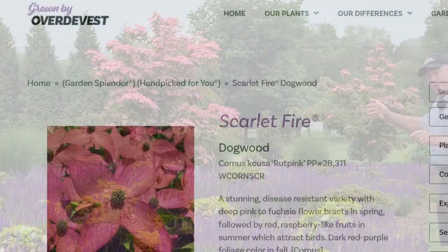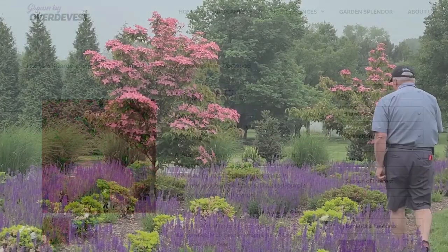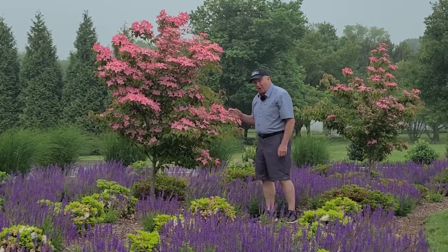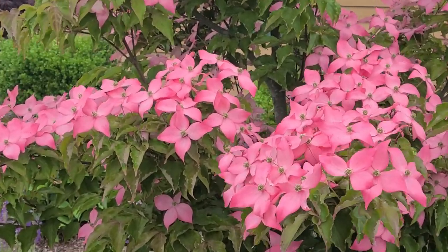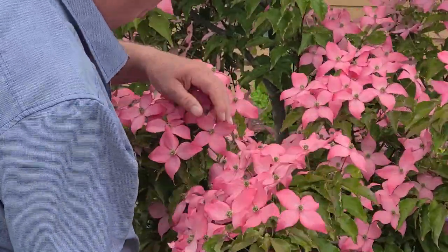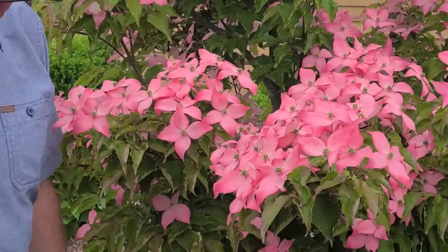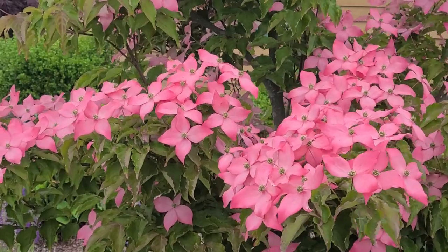And this is the result — Cornus 'Scarlet Fire', a really gorgeous little flowering dogwood that starts to flower now in early summer and will last for an impressively long time, putting out a really beautiful show with these intensely colored bright pink star-shaped flowers. It inherits that resistance to dogwood anthracnose and the borers, so you don't need to worry about those.